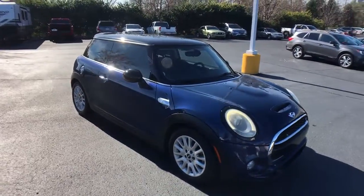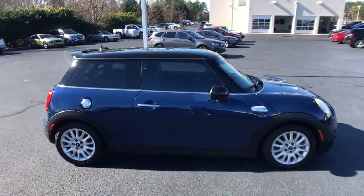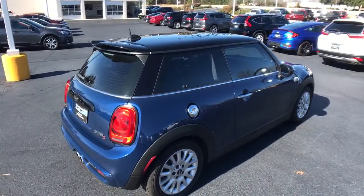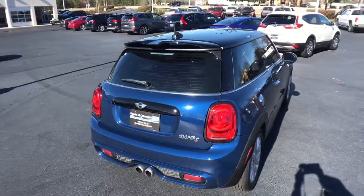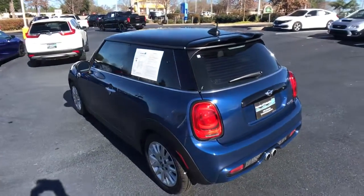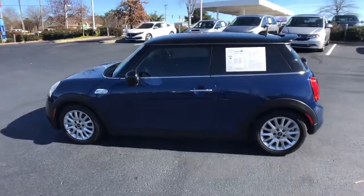Go home happy with the 2014 Mini Hardtop. With less than 110,000 miles on the odometer, this vehicle stands out from the rest. Enjoy a view of this fun-loving Mini Cooper hardtop. Whether you choose the two-door or four-door, automatic or manual transmission, this spirited hatchback will reignite your passion for driving.